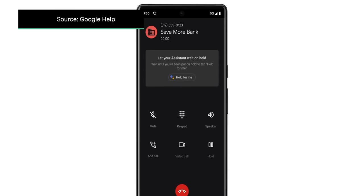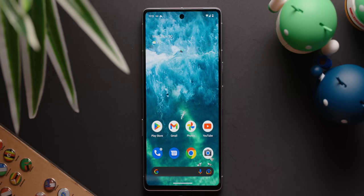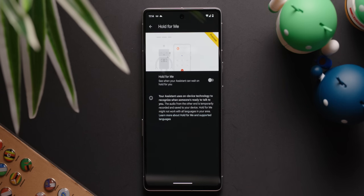Another really useful Pixel exclusive feature is called hold for me. As the name implies, this feature allows you to use the Google Assistant to stay on hold for you while you go about your business. The assistant will then notify you when a representative is ready to speak to you. To use this feature, you really don't have to do much. All you have to do is go into your phone settings, go to hold for me, and then make sure the feature is turned on.